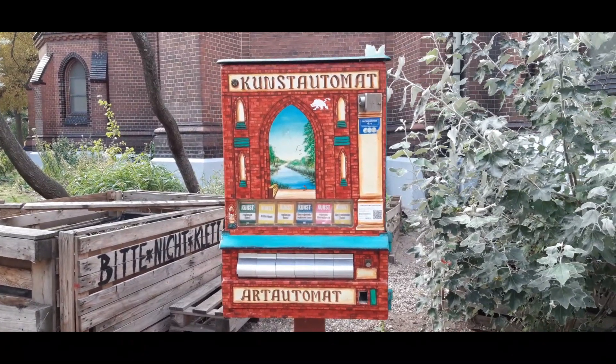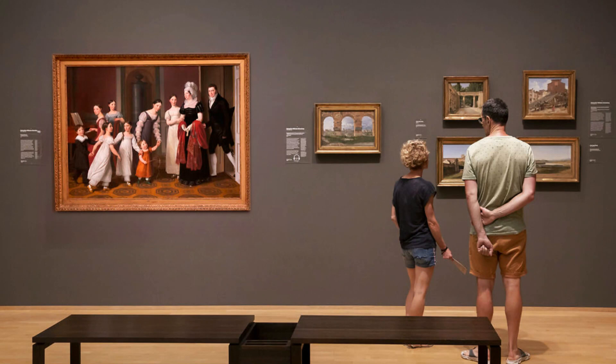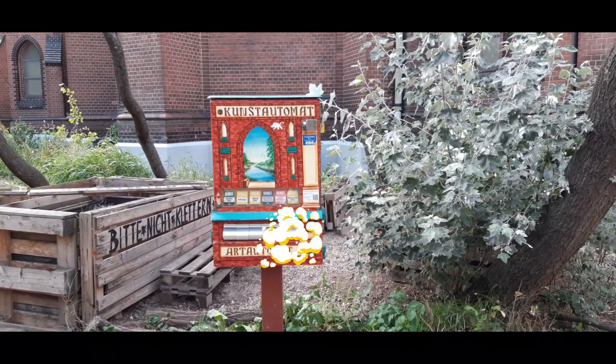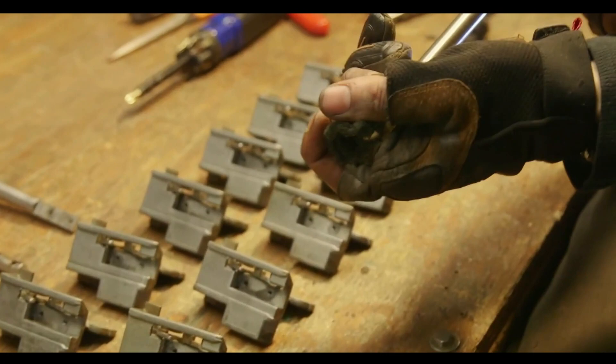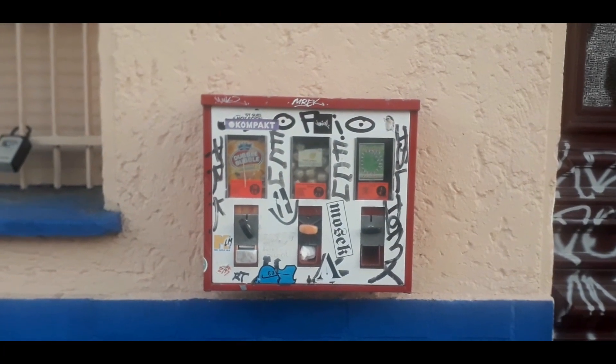Kunstautomat translates to art vending machine. It's a project started 20 years ago by local artists who had one mission: to take art outside of museums and galleries and to make it more accessible to everybody. To do that, they refurbished old vending machines from the 70s and 80s, originally equipped to sell condoms or cigarettes.